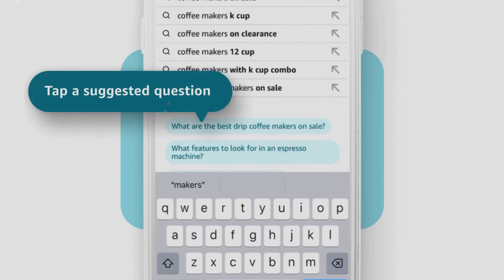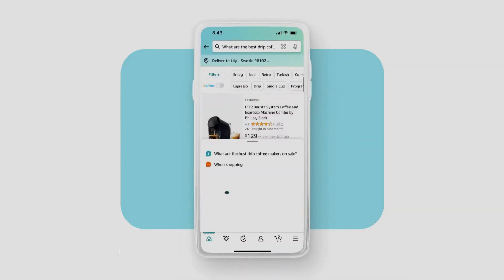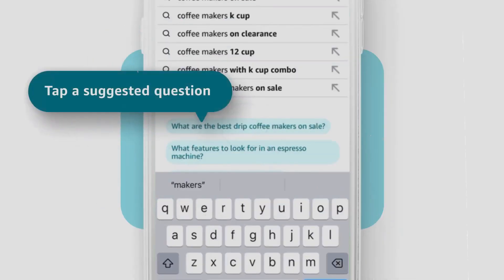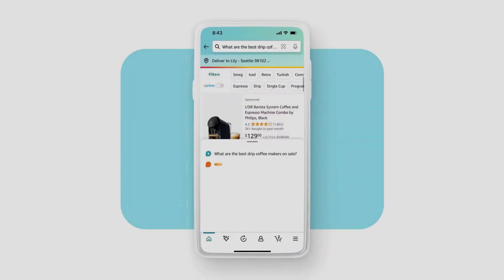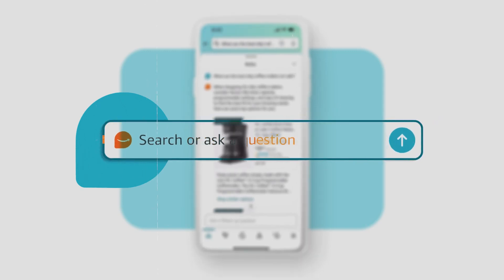It's integrated seamlessly into the Amazon shopping experience, making it easier for customers to discover and choose the right products. Currently available in beta to a select group of US customers on the mobile app, Rufus will soon be accessible to more users. With Rufus, Amazon is set to redefine the convenience and efficiency of online shopping.